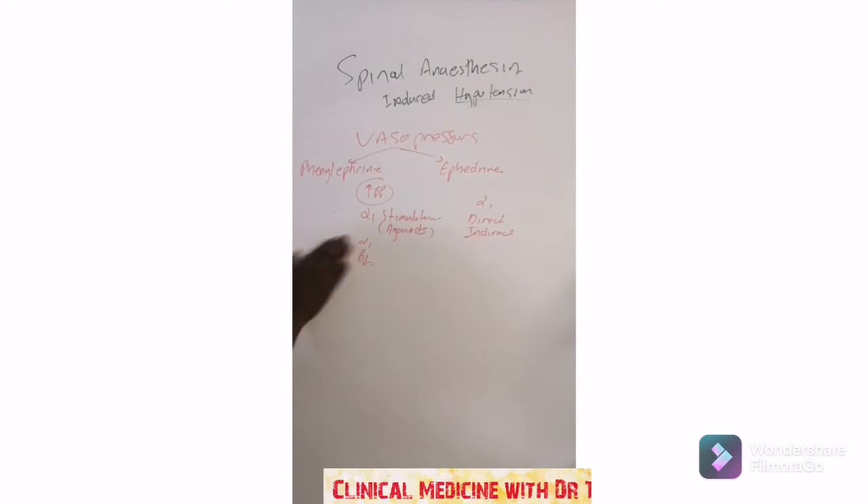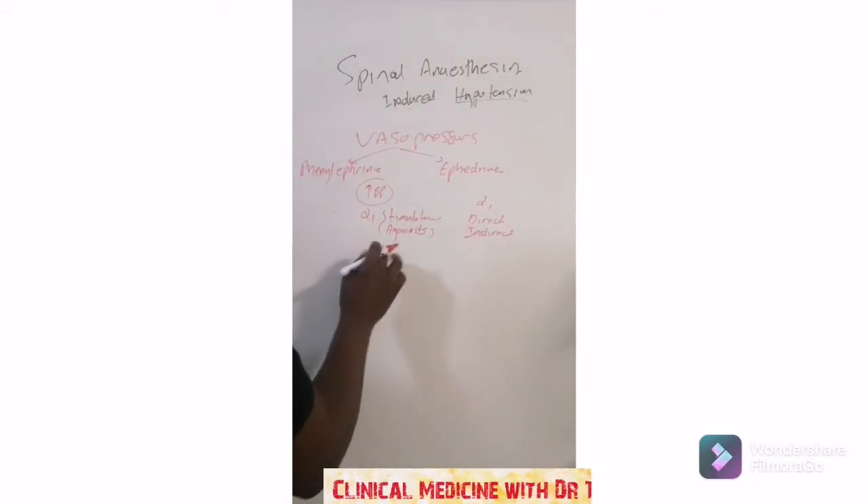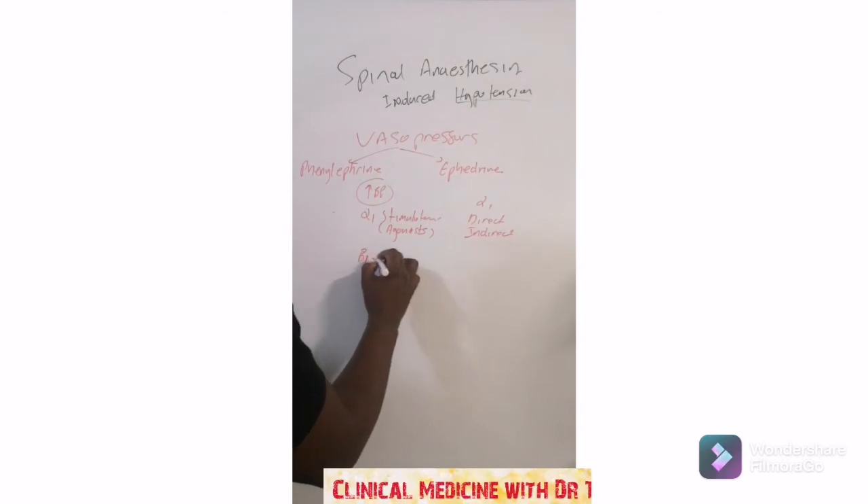It's alpha-1, not alpha-2, but alpha-1. Phenylephrine is extra because it also stimulates beta-1, which is in the heart.